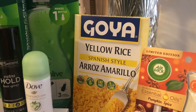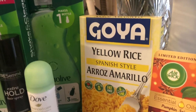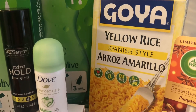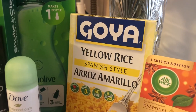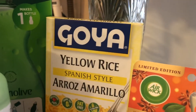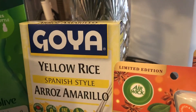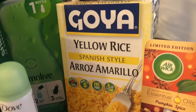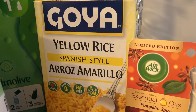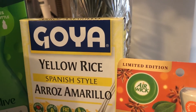I got this Goya yellow rice and it was an okay deal. I got $0.55 back and it was $2.42, so about a dollar or so for this rice. I've never tried this — if you have, let me know in the comments what you think of it. I don't know if it's worth almost $2, but I'll give it a try and I did get a rebate.